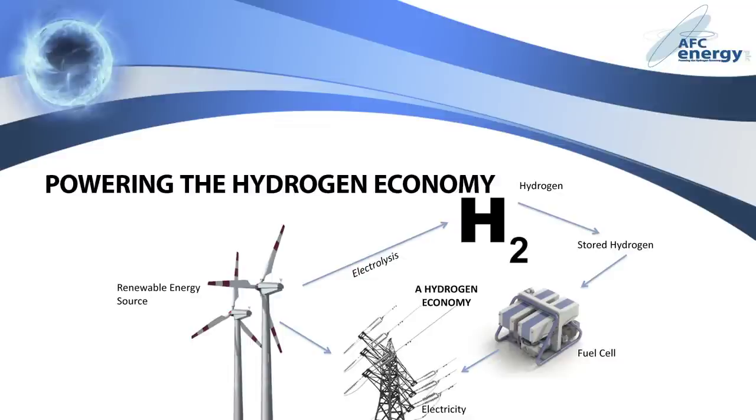It works like this. At times when renewables are producing excess electricity, the surplus can be used to produce a store of hydrogen. When renewable supply can't meet demand, the stored hydrogen can then be used as an alternative fuel. As the most efficient method for converting hydrogen to electricity, alkaline fuel cell technology will underwrite a renewable energy-based future.